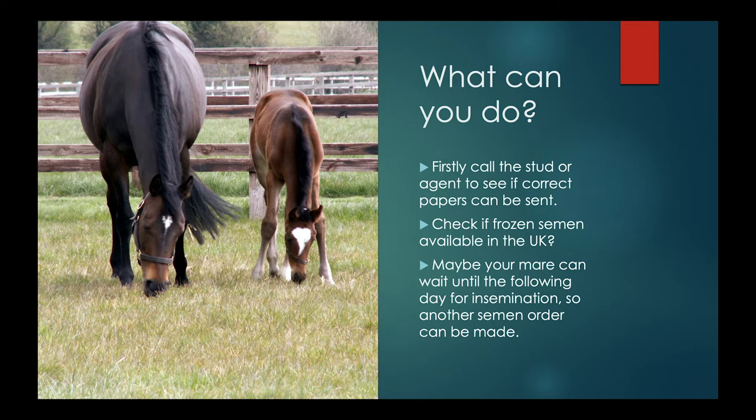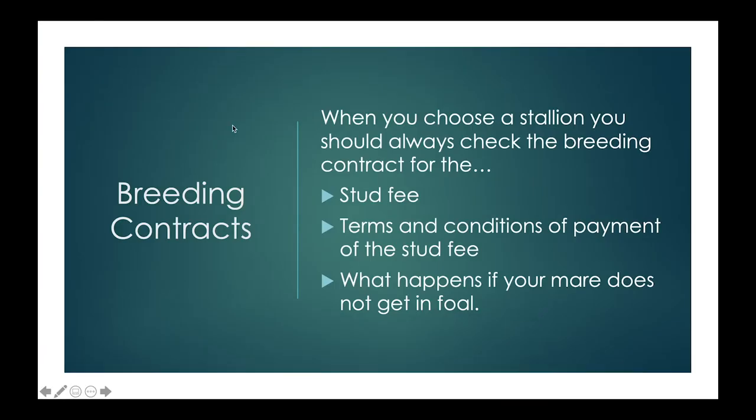Breeding contracts are something important to consider when you choose your stallion, and you should always check the breeding contract as it could completely affect your budget. The stud fee is often the fee you pay if your mare is in foal. However, some stallions ask you to pay per dose — especially with frozen semen — meaning you pay for each dose whether or not your mare gets in foal, and if you want more semen you pay again. It's important to check the terms and conditions of payment: does it have to be paid upfront, or when your mare is confirmed in foal at heartbeat scan? There's a lot of variation.